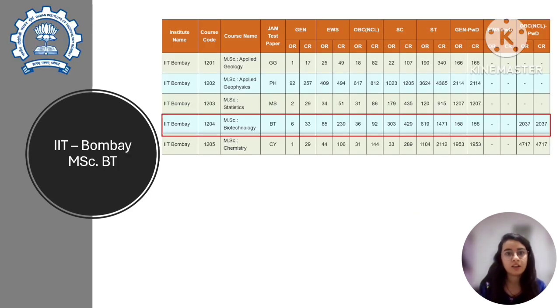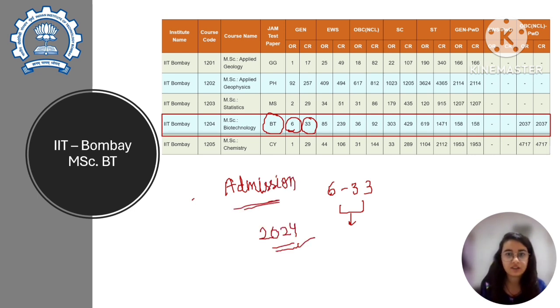Let's talk about IIT Bombay. If you want to get into the Master's program in Biotechnology at IIT Bombay and you are applying via IIT JAM Biotechnology, then for the general category the opening rank was 6 and the closing rank was 33. This means if your rank is between 6 and 33 you were called for interview, based on the 2024 counseling admission list. For EWS it was 239. I will mention the link in the description so you can check the details.